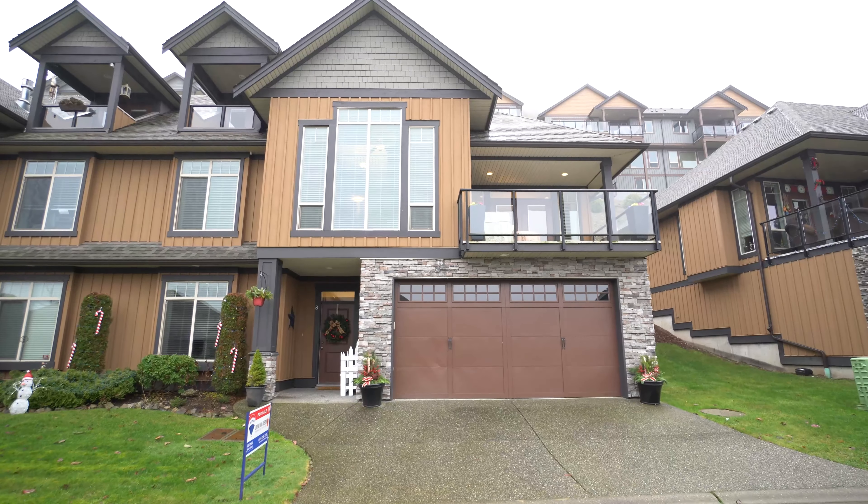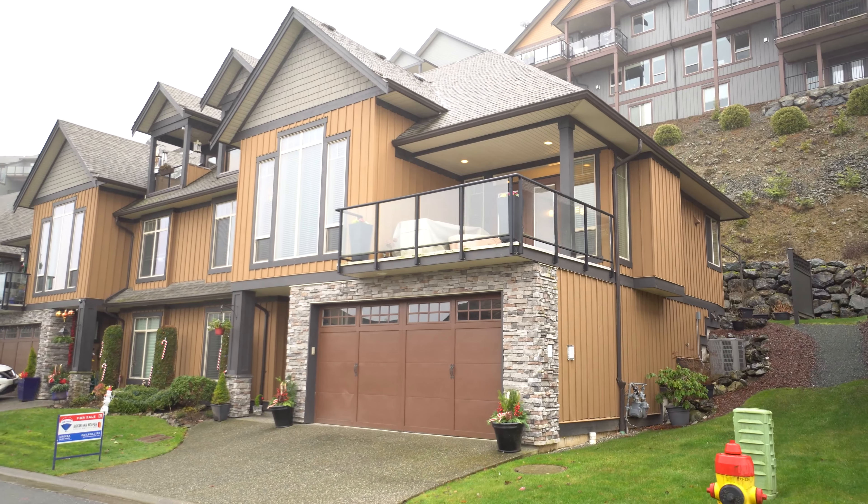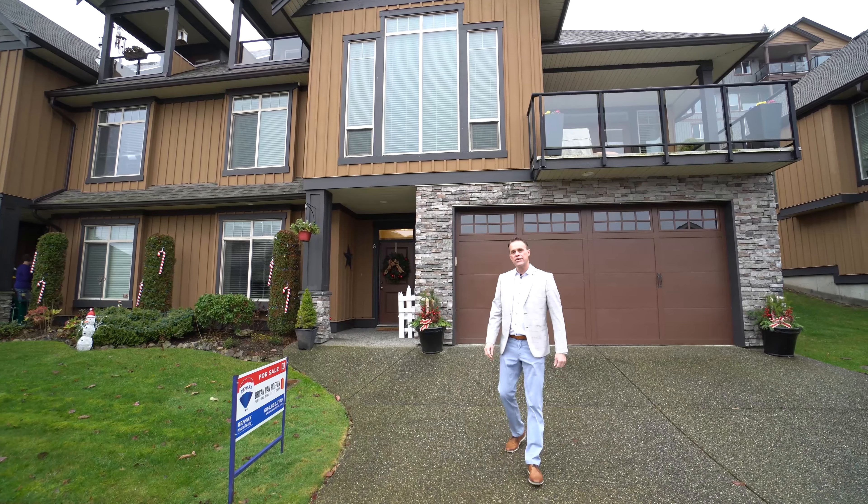Welcome to number eight at Retriever Ridge, which is located on Chilliwack Mountain with some gorgeous views overlooking the Fraser River. Come on inside, let's have a look around.